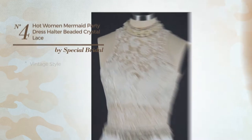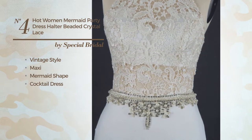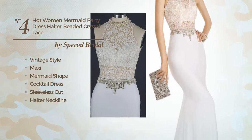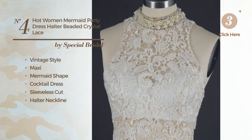Number 4: a mix of vintage and stunning in this maxi mermaid cocktail dress. Featuring a sleeveless cut, halter neckline, with a floral pattern, as well as a peplum, made of satin, detailed with beads. Available just in this color.